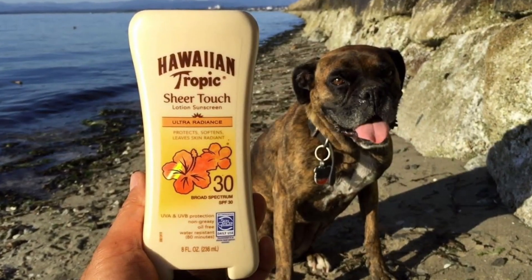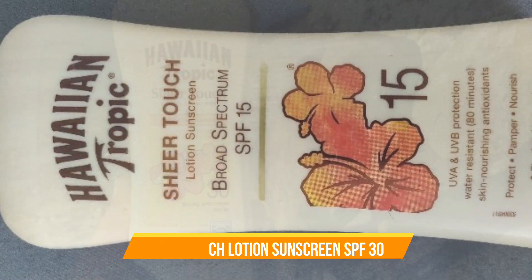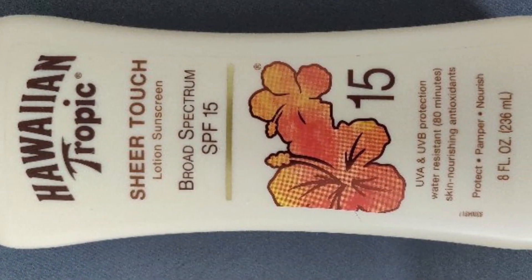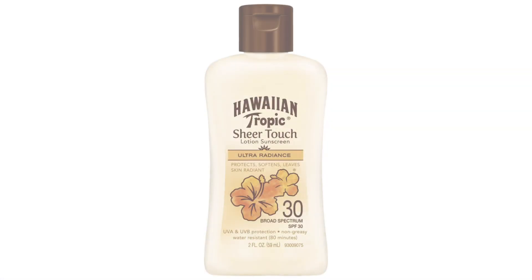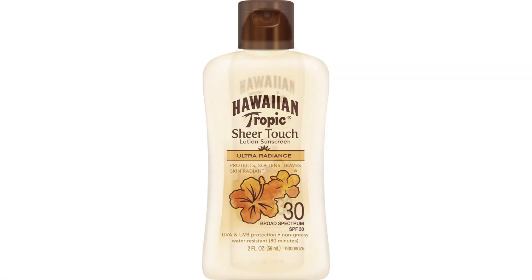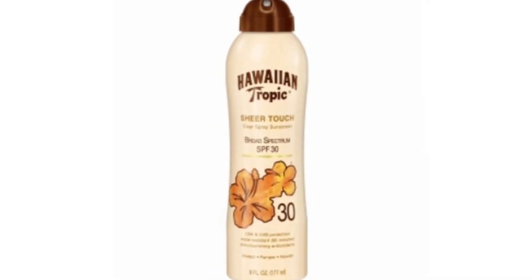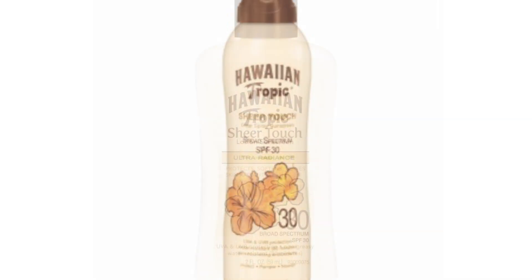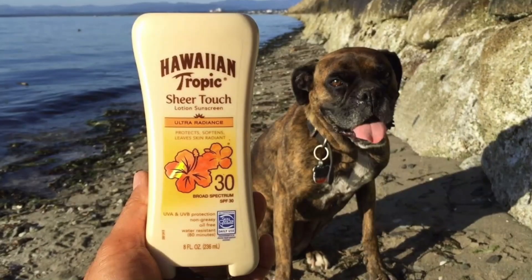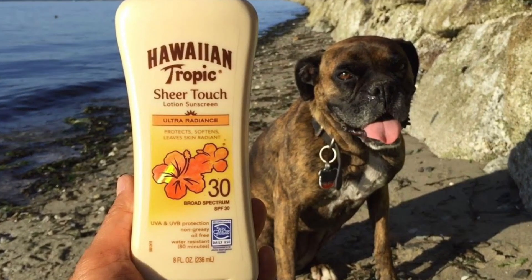Number 3: Best Scent — Sheer Touch Lotion Sunscreen SPF 30. Nobody wants their skin to feel greasy, particularly at the beach. Luckily, this Hawaiian Tropic formula is lightweight, rubs in easily without leaving your skin feeling sticky, and is still effective. This SPF 30 lotion is reef-safe, includes skin-nourishing vitamins C and E, and has a tropical coconutty scent that makes it smell like summer, according to reviewers, who also praise its demi-matte formula.